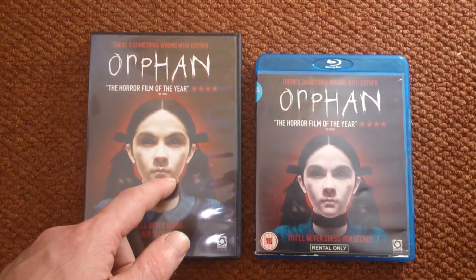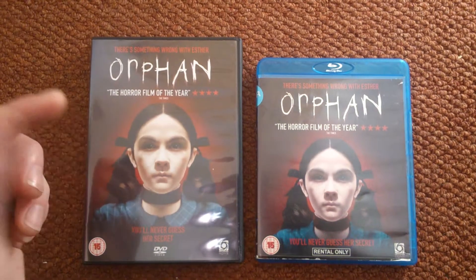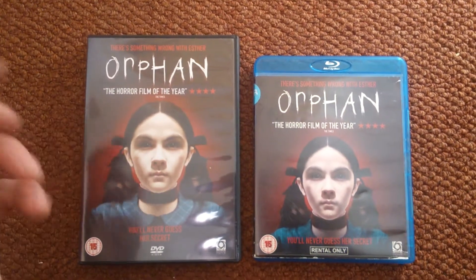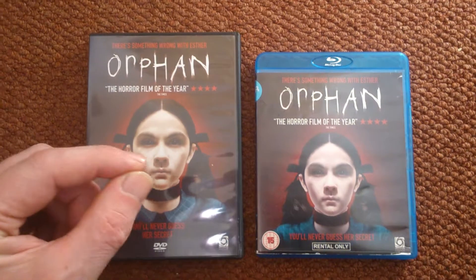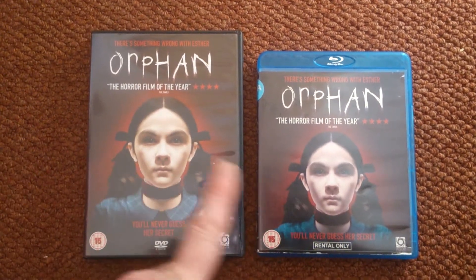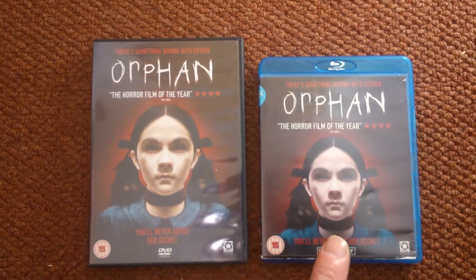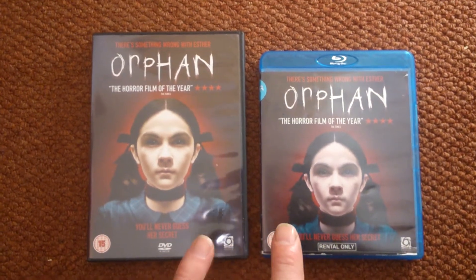Watched this many times. The character of Esther is great. The story follows a family - she has a miscarriage, she's already got two kids, and they go to the orphanage and pick this child up. And there's something peculiar about her from when you very first meet this character at the beginning.